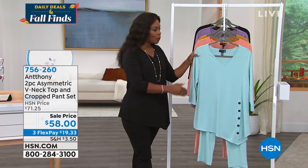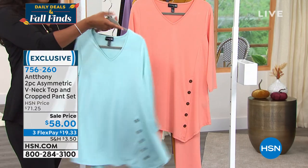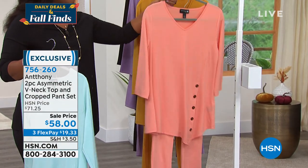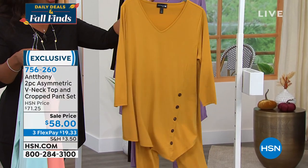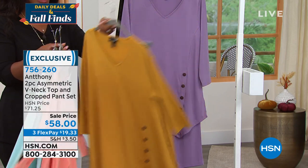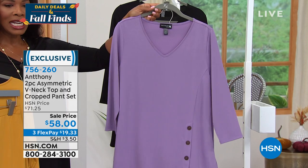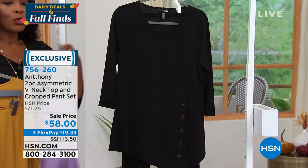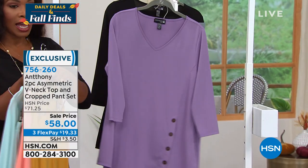What you're going to get is the two-piece asymmetric v-neck top and the cropped pants. The colors are this beautiful ice blue, and then there are the pants in this beautiful coral peach and in amber. I think amber is going to be a color that a lot of us start to reach for as we inch closer to the official start of fall.